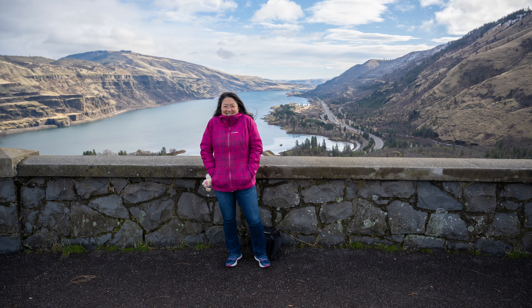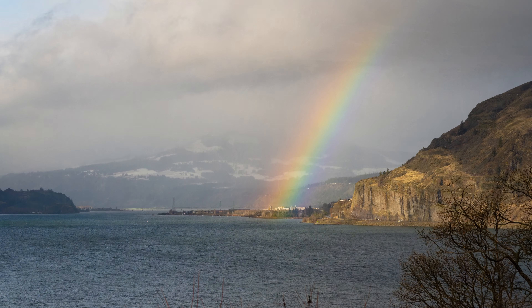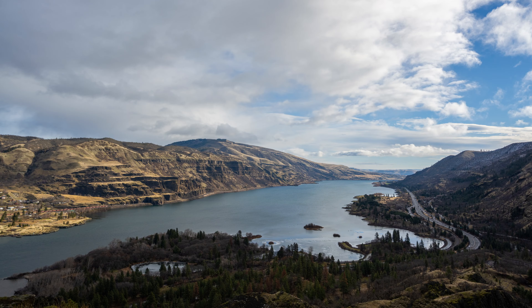Hello, good morning! Our second day here in Columbia Gorge — we are on the Historical Columbia River Highway. It's very pretty right now, a little bit of sun, but super windy and cold.